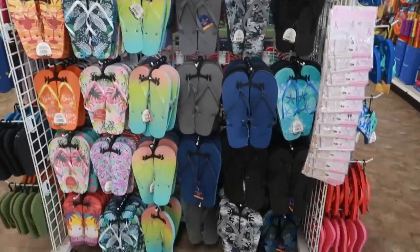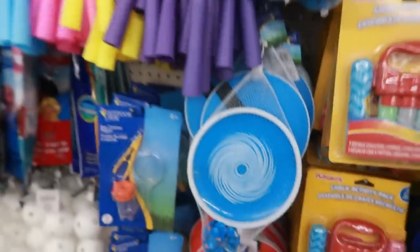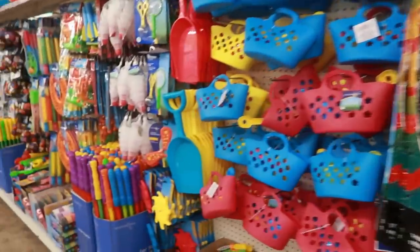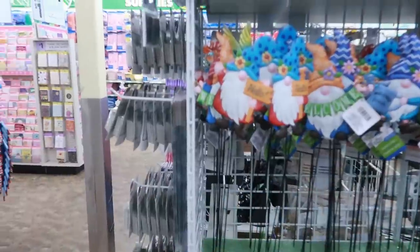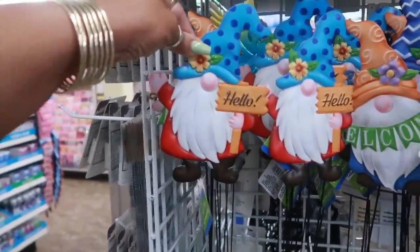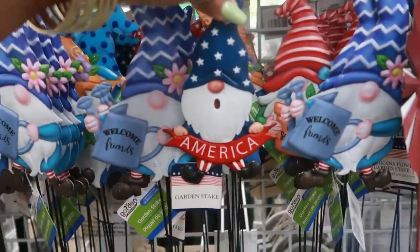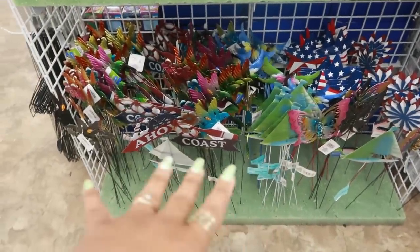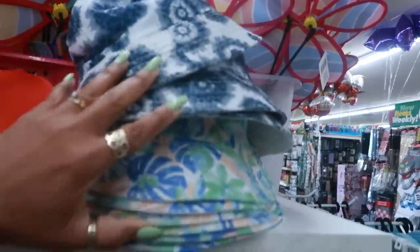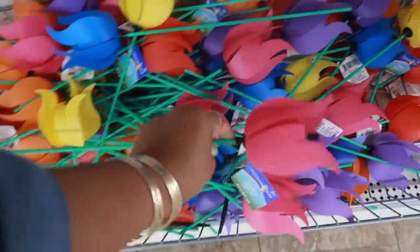Flip-flops. Jump ropes and summer toys. There's a lot of little gnomes over here — the little yard stakes. 'Hello, welcome, welcome, welcome friends.' You've got this guy and then you have these. There's some birds, hummingbirds and stuff down there. Some little bucket hats. And these little pinwheel tulips — they spin! It's a bunch of different colors.